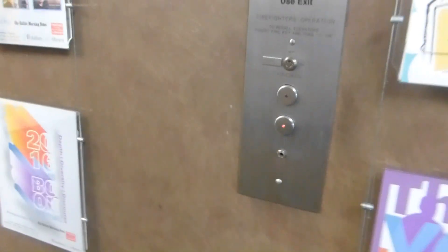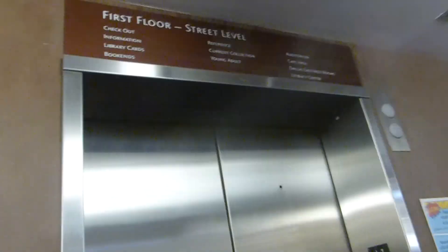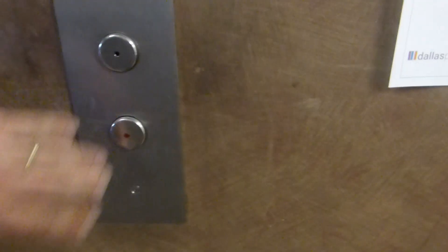Dallas Public Library, where we have some modernized elevators. Are you sure these are modern? I think they used to be Dover, judging by that keyhole. It must take a long time. There we go.